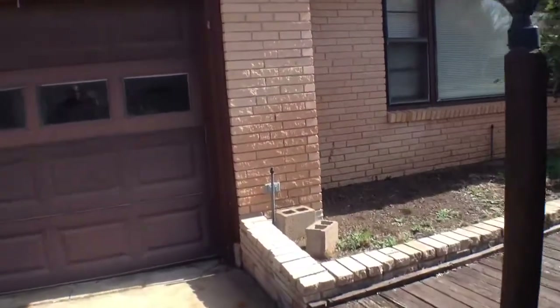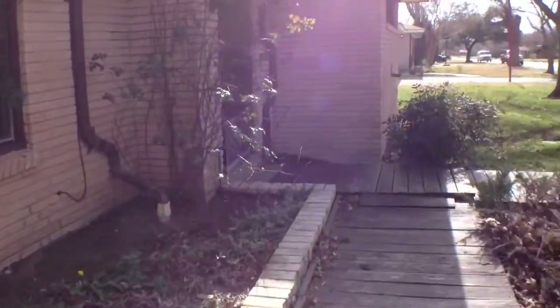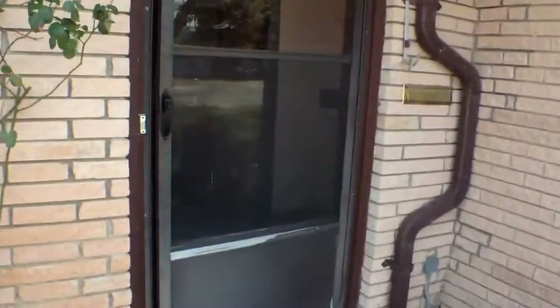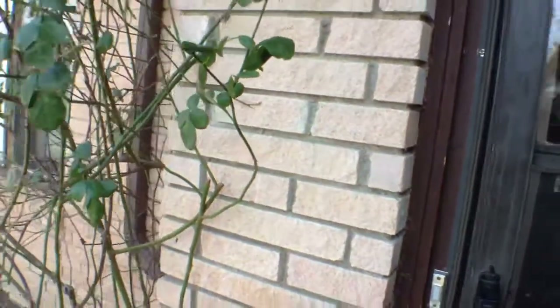It's all hardwood, hard flooring inside. The bedrooms as you walk in are going to be off to the right. The kitchen, living area, and dining is going to be off to the left.